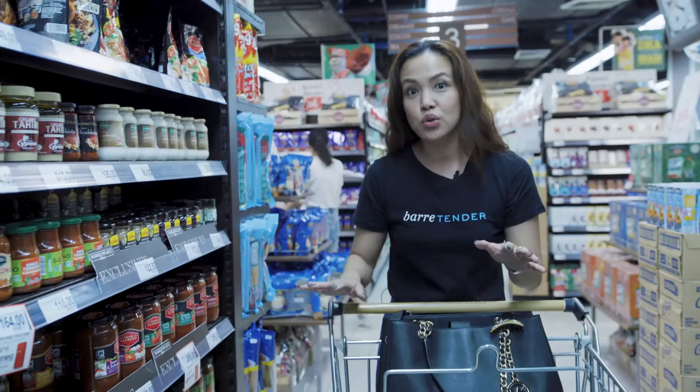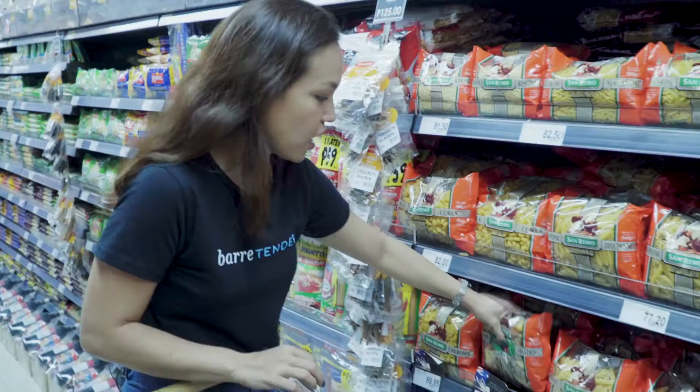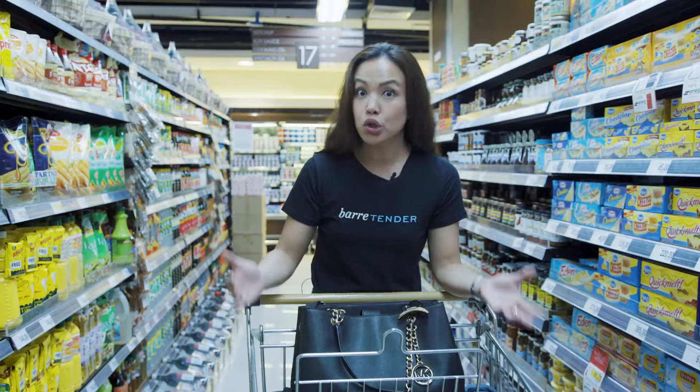Our go-to is pasta and she doesn't go for anything red. So we grab either carbonara, this one, and extra cheese. See, Veggie Tony — I love this. It has shapes, it has colors. Oil is basically your foundation, so you want good oil. So we love Doña Elena.